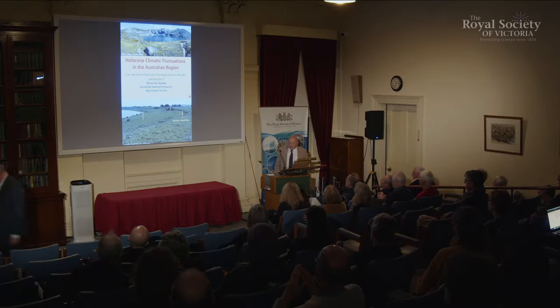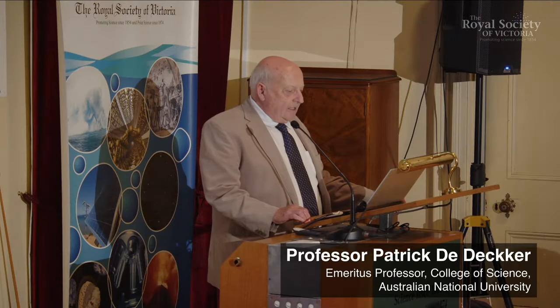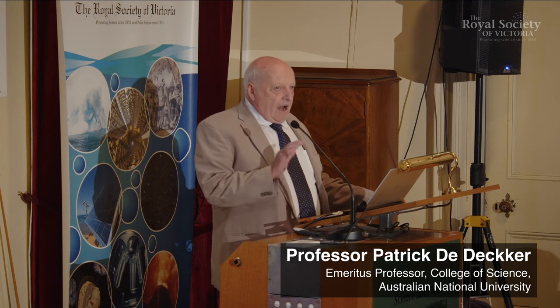I'd like to talk about the Holocene, the last 12,000 years of Australian history, and you will see there have been many, many changes.